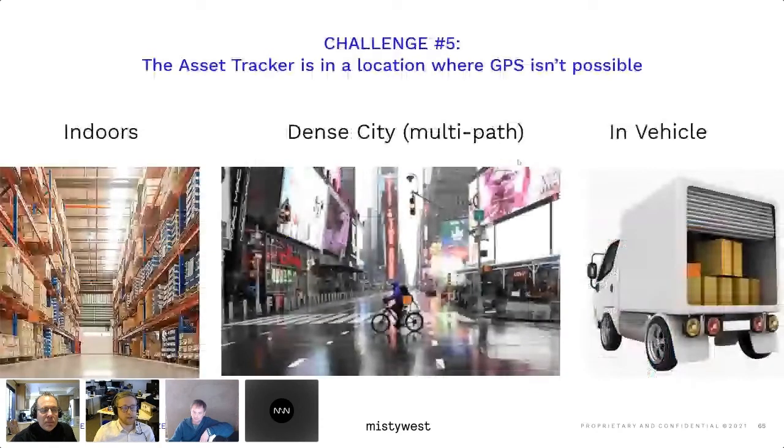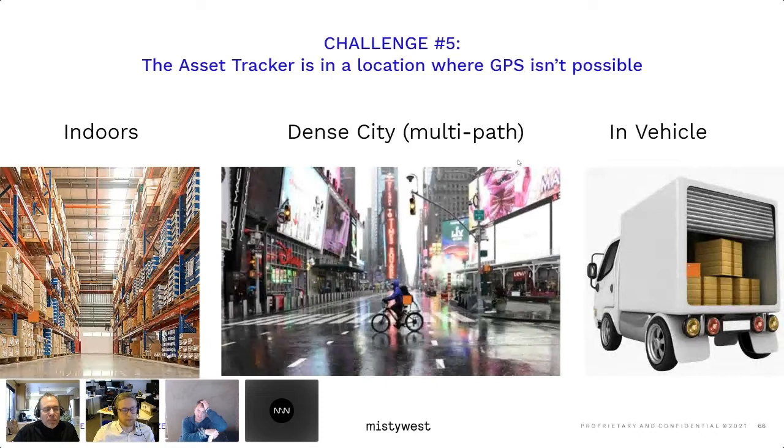There are noted limitations when it comes to a purely GPS-based solution. Indoors will impose a problem — the signal will more than likely not get through the roof. You can have density multi-path issues, the urban canyon problem with Chicago and New York, and a truck or vehicle almost acts as a Faraday cage for your devices in terms of GPS. You can still get cellular connectivity, but you're more than likely not going to get any sort of GPS reception.